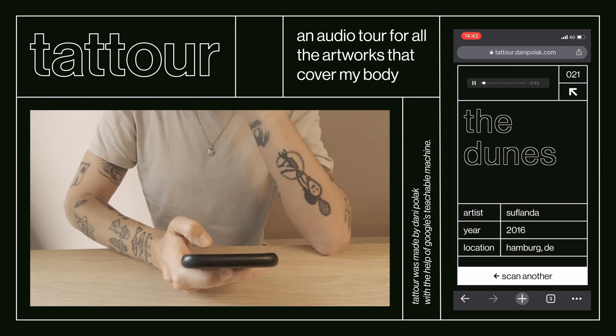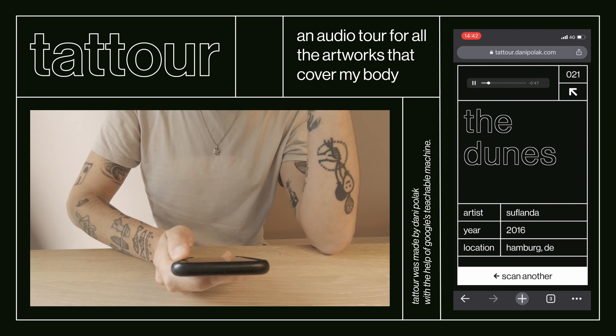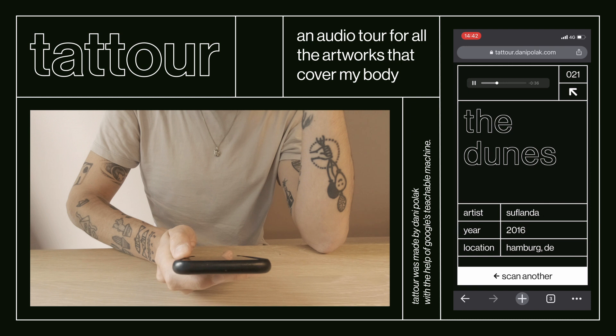Exhibit number 21: The Dunes, by Sue Flander. Probably one of the most remarkable pieces in this collection, this extremely detailed piece of work by Sue Flander. Susanna is one of the most sought-after artists in Europe. Getting tattooed by her means joining a very long waiting list, but once you get the chance to visit her studio, it's all worth it.